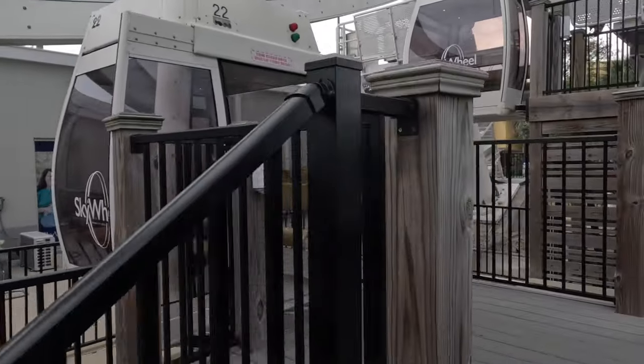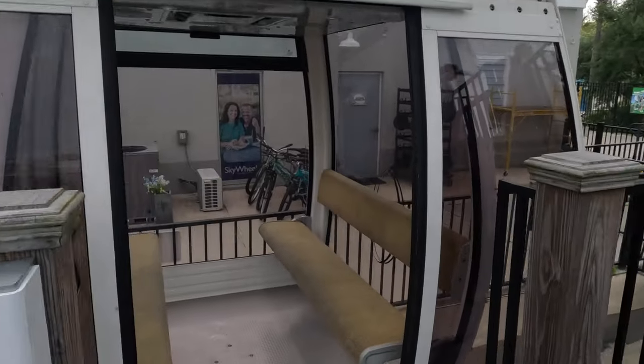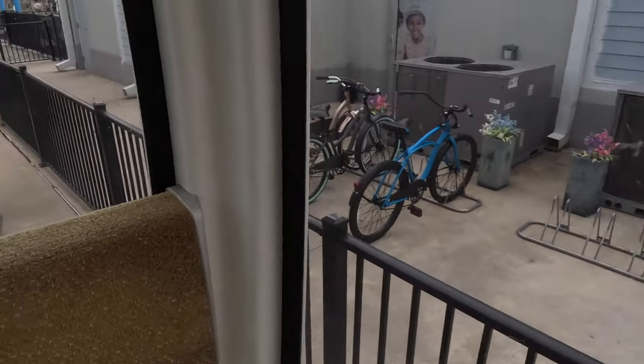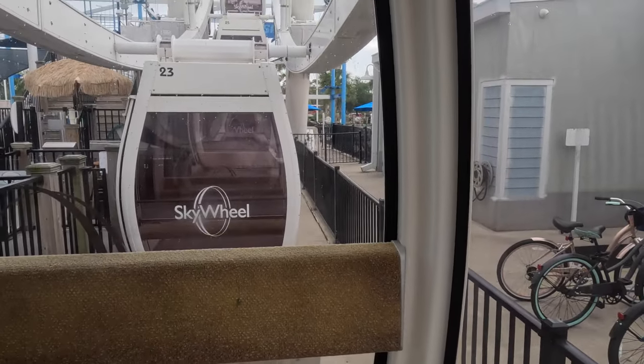Up we go! The Skywheel is 200 feet tall, has 30 gondolas, and was opened in September of 2018. It says it can fit six people in each gondola, but it's pretty cramped. If you've been to Las Vegas and gone on the High Roller at the LINQ, that one's 550 feet tall and accommodates 28 gondolas, but they're significantly bigger — you can walk around a bar area in some of them. So this one's a lot smaller. With the buildings being so low here, it makes it seem so much higher because you're on par with the high-rise condos.